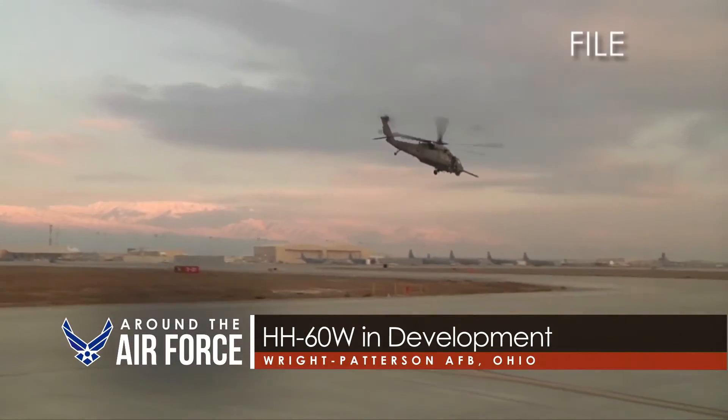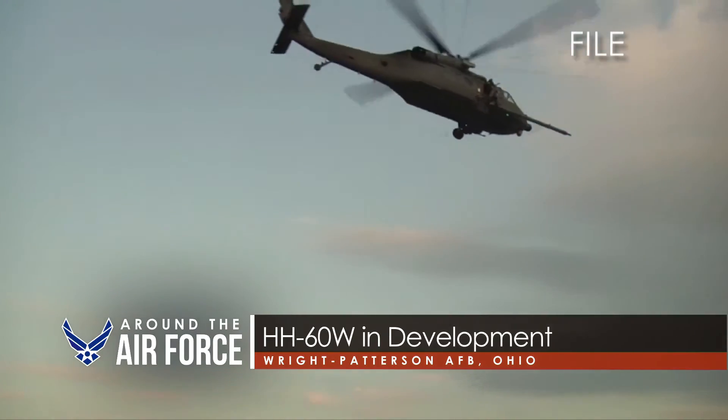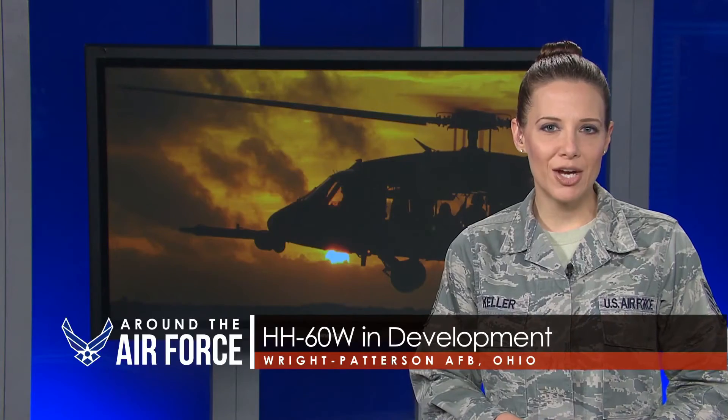what's being used in the field today with the HH-60G Pave Hawk. Chief Engineer for the CRH Program Office, Dwayne Seavey, says that everyone involved with the aircraft, including the test community and future users, are confident the program is on the right track.